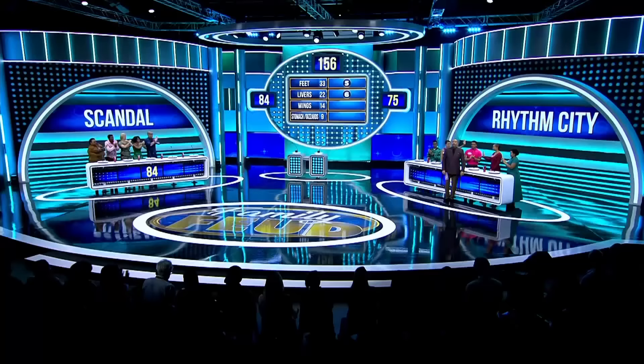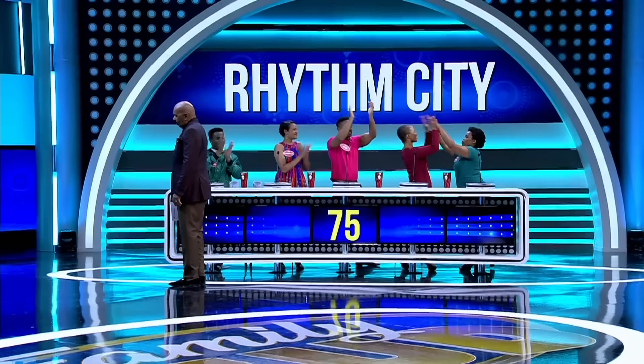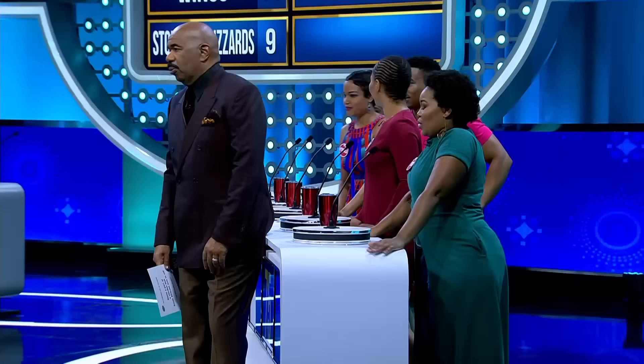Name a part of a chicken that South Africans love to eat. I'm gonna have to go for those juicy thighs. Thigh — yes! Rhythm City, you can clear the board with this one right here, or Scandals can steal.